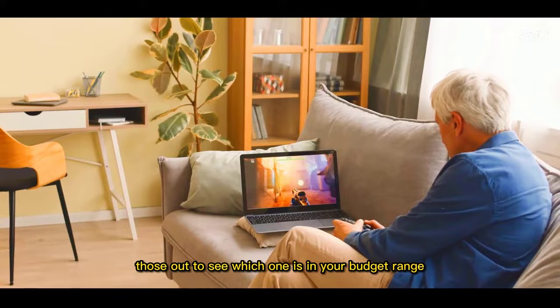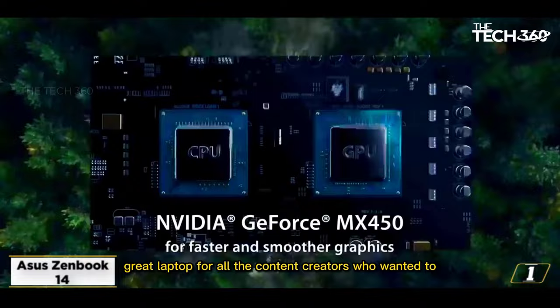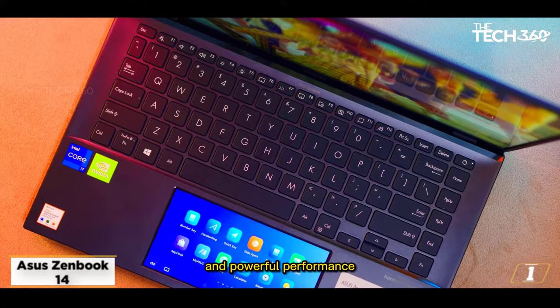Starting at number 1, the Asus ZenBook 14. Asus ZenBook 14 is a great laptop for all the content creators who want to steal the show. With its immersive display, thin design, and powerful performance, Asus ZenBook 14 lives up to the hype of all those who need a powerful workhorse for editing YouTube videos.